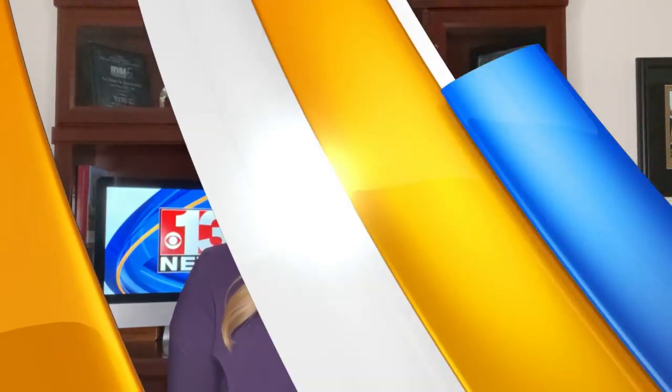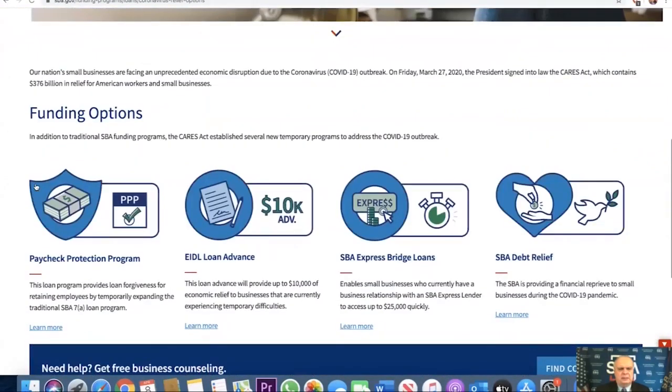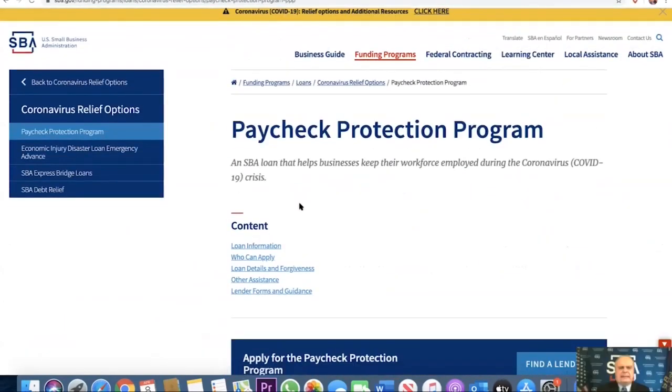This may bring some relief to employees out of work as a record number of people sign up for unemployment benefits. 13 News reporter Shannon Lytton has the story. 350 billion dollars have been set aside for the federal Small Business Administration's newest resource, the Payment Protection Program.